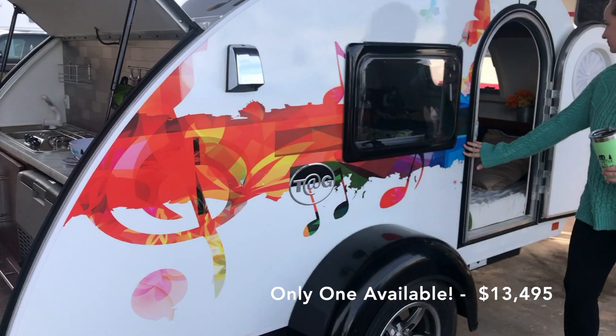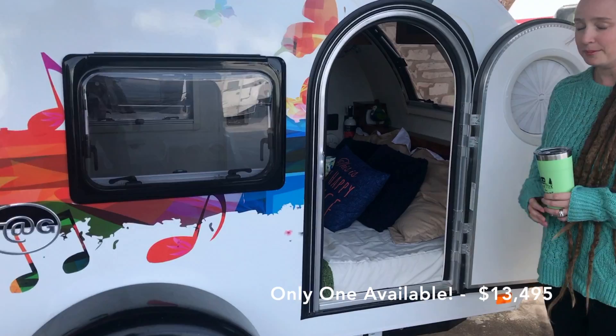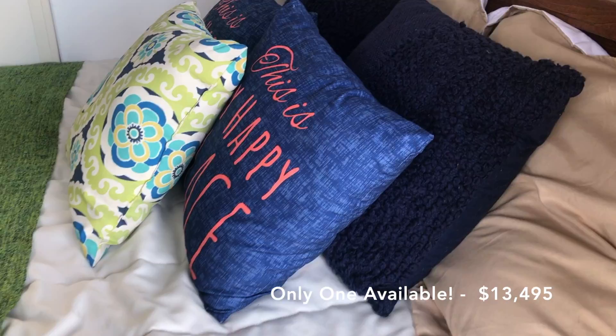The wrap goes all the way around to the other side of the trailer. And we have it decorated really nice inside — looks super cozy and ready to camp.